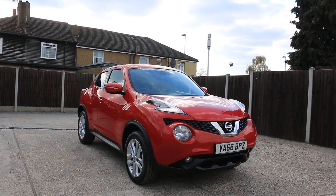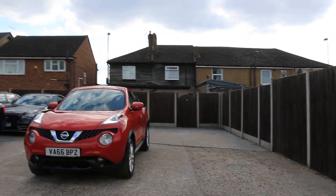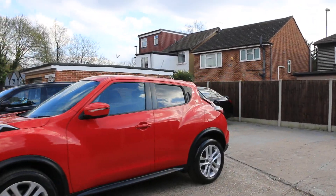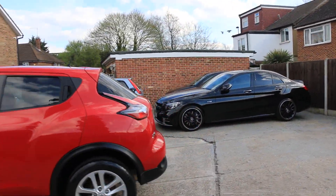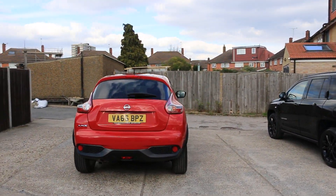Now available at McCarty Cars: Nissan Juke, 66 plate, 2016, red. Comes with daytime running lights, privacy rear glass, and a reversing camera.